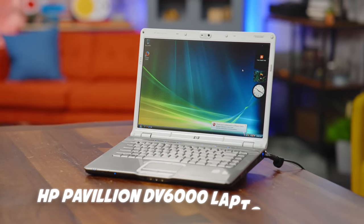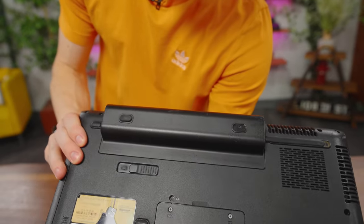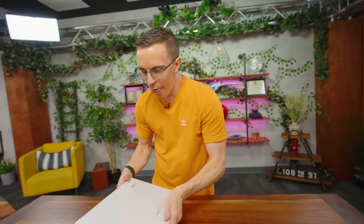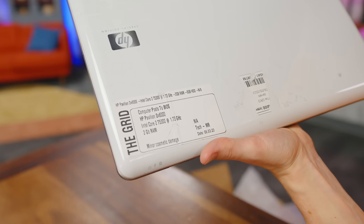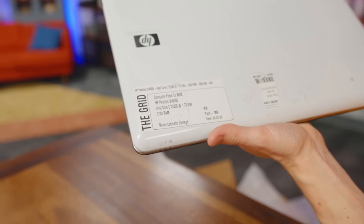If you're wondering why it's so chunky, may I direct your attention to the back with the mega giant 9000-watt battery. This laptop costs a mere $17 — you heard me right, not $170, $17. It's a Core 2 processor with 2 gigs of RAM and no hard drive, with minor cosmetic damage.